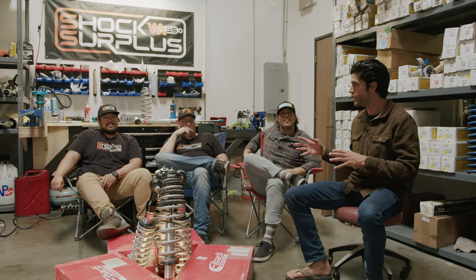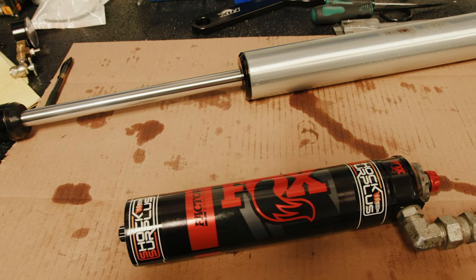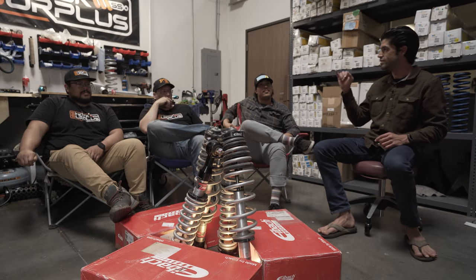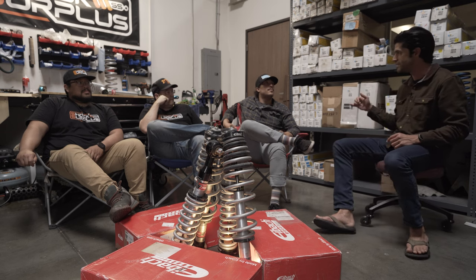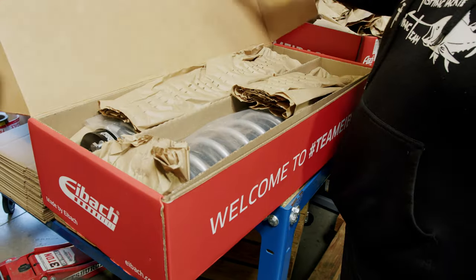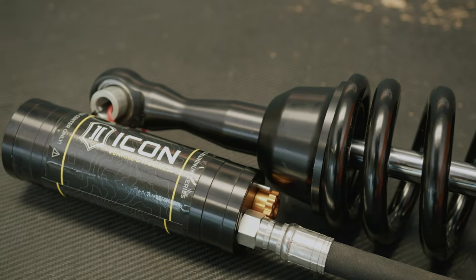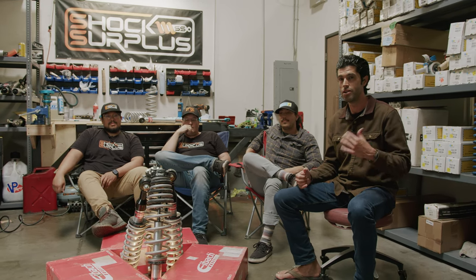All three of their vehicles have seen at least Bilstein and Eibach. Jeff's Silverado has seen Fox, Bilstein, and Eibach. Steve's Ranger has seen Bilstein, Fox, and Eibach, and Bowman has seen Bilstein, Eibach, and Icon. We've got a lot of experience across a bunch of different vehicles — that's all we do at Shock Surplus: test shocks on new vehicles and gain real-world experience to bring to you guys.